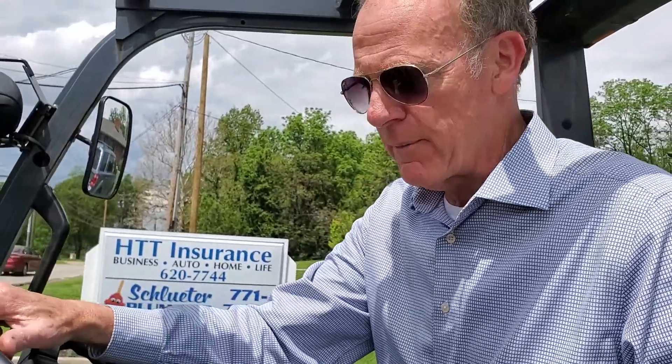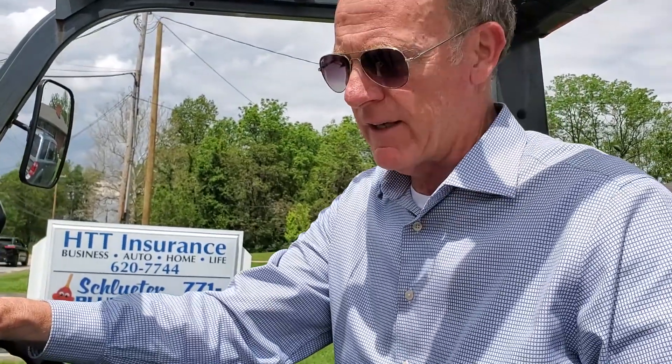But here's the problem. If I take this forklift and I back it into my neighbor's car, I'm covered for liability. But if I back it into a brick wall and I damage this piece of equipment, that's a problem because your homeowner's policy only covers you up to about $1,500. It does vary from one company to the next, but typically only $1,500.